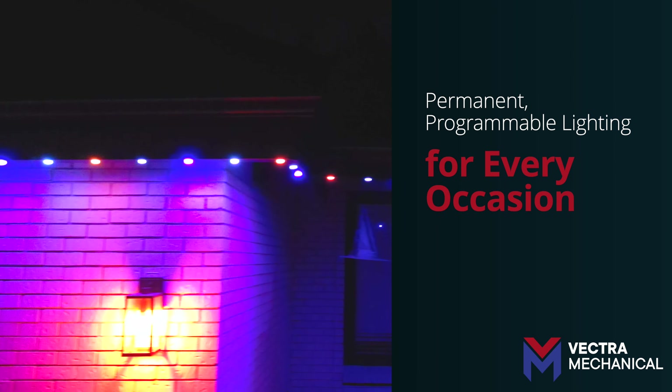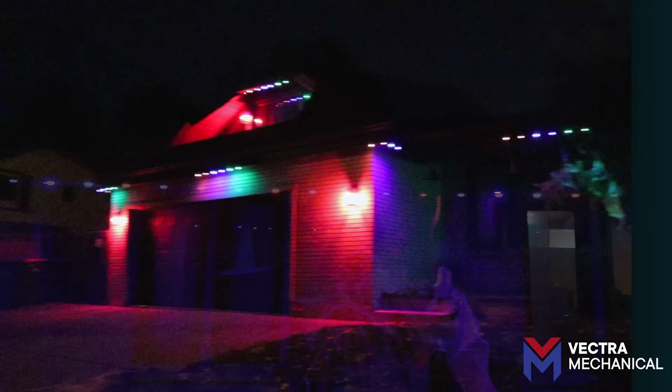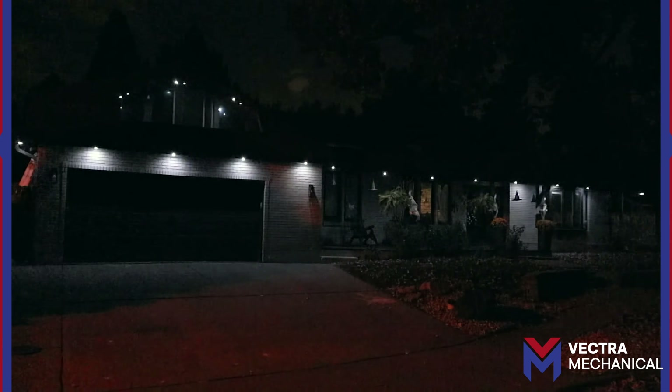With just a touch you can display custom colors and patterns for any occasion — holidays, special events, or even game day. Choose from preset combinations or create your own. The possibilities are endless.